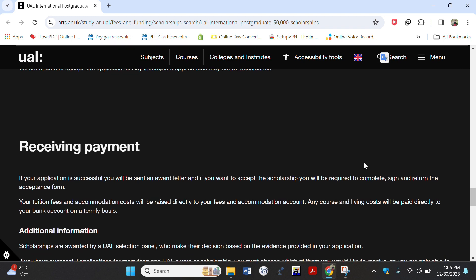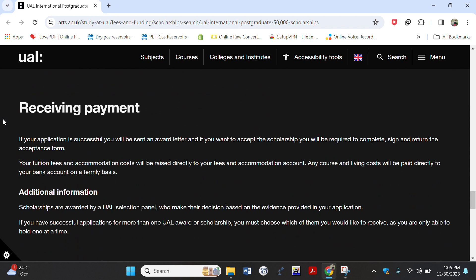By August, expect to receive a response on your scholarship application. If your application is successful, you will get an award letter which you'll be required to complete and sign as an acceptance letter. Your tuition fees and accommodation fees will be deposited directly to your fees and accommodation account, and any living costs will be paid directly to your bank account.